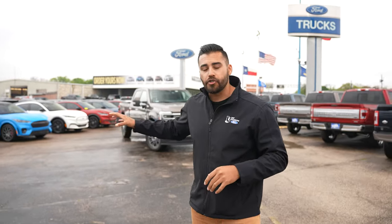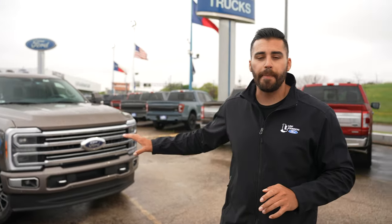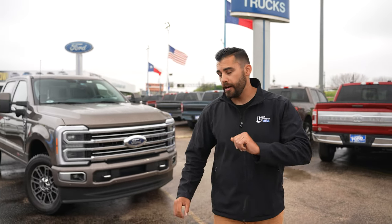Behind me, I've got the 2023 F-350 Super Duty. New for 2023, the Super Duty had every single exterior panel changed.